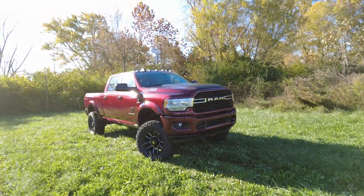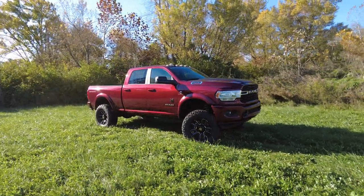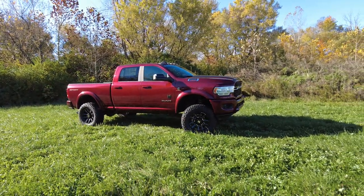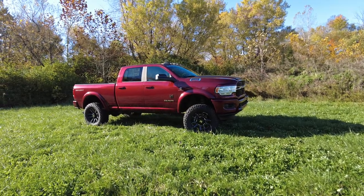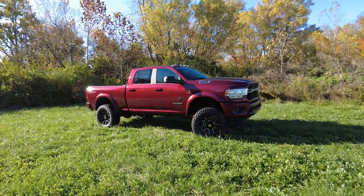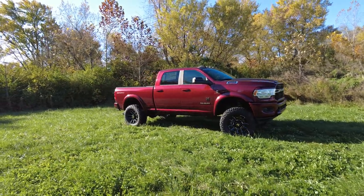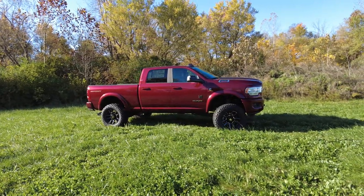Hey everyone, Mike Sherry here at Sherry 4x4, and boy do I have a treat for you today. Today I get to show off this 2021 Ram 2500. It's a crew cab, upfitted with a Rocky Ridge conversion. Part of the Rocky Ridge conversion, as you can see, is the suspension lift — it's actually five inches on this pickup truck — 37-inch tires and 20-inch wheels, but it's even more than that.